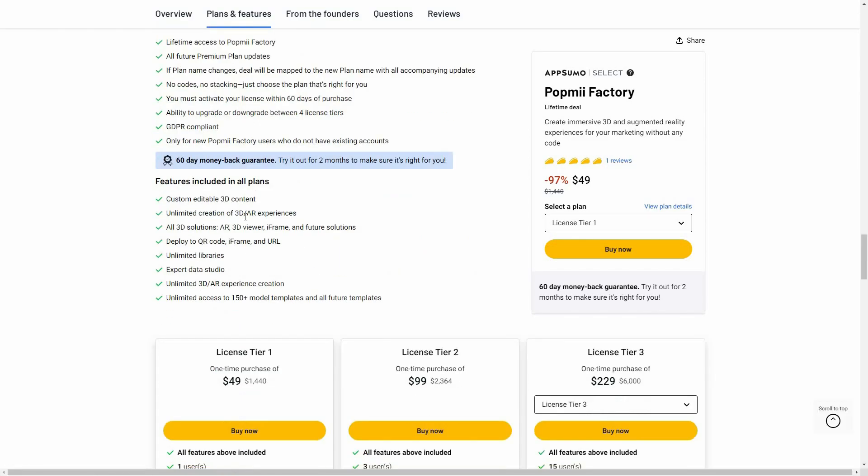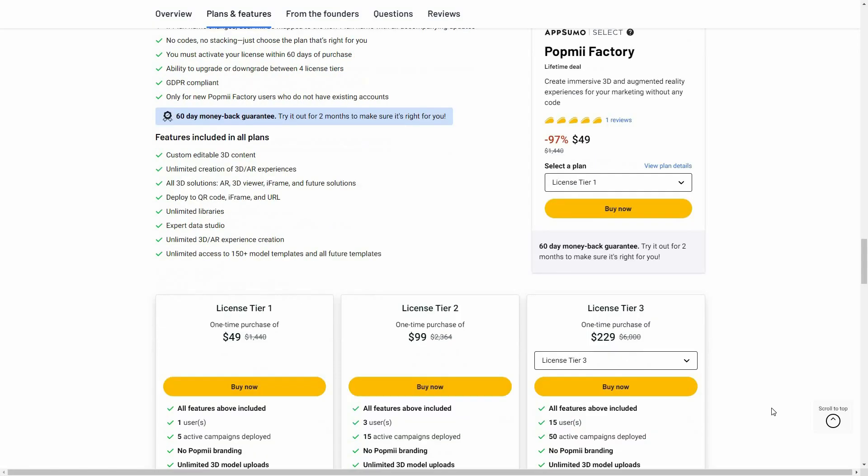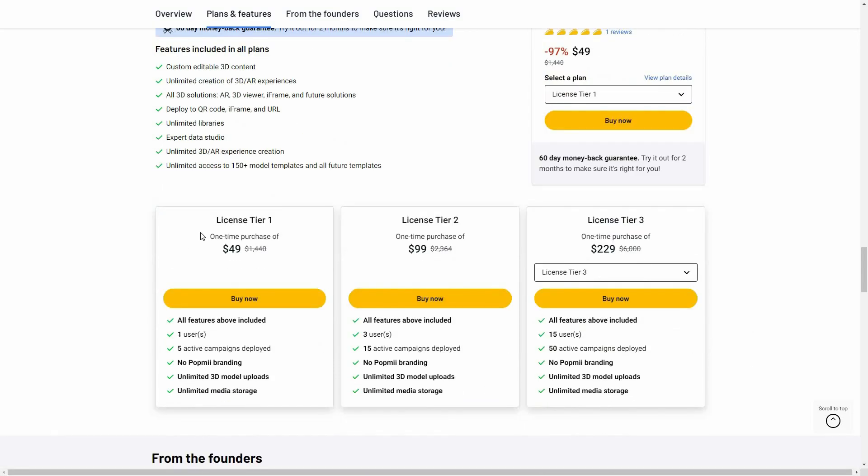Now let's have a look at all the plans and features. There is custom editable 3D content, unlimited creation of 3D or AR experiences, and you will get access to all 3D solutions such as AR, 3D viewer, and iframe — including all future ones. You can deploy them using QR code, iframe, or URL. There are unlimited libraries, expert data studio, unlimited 3D AR experience creation, and unlimited access to all templates.